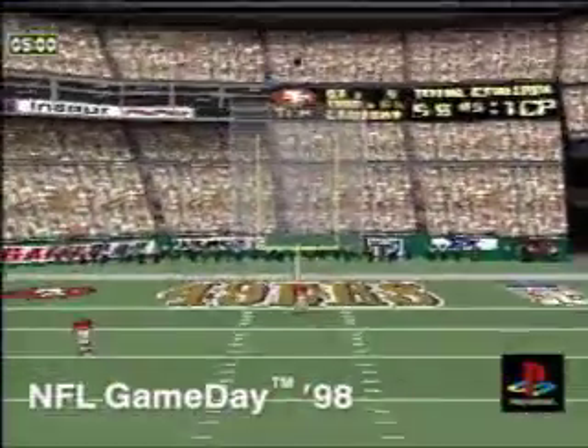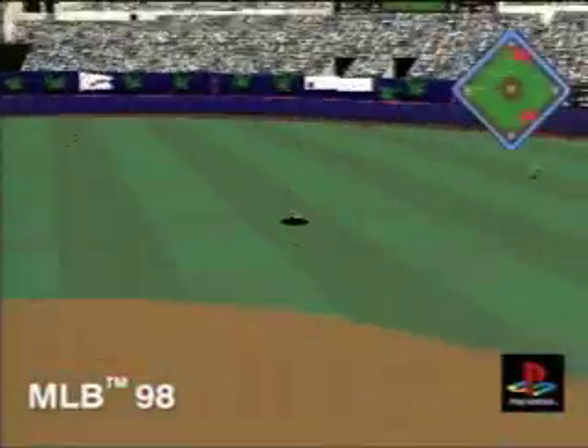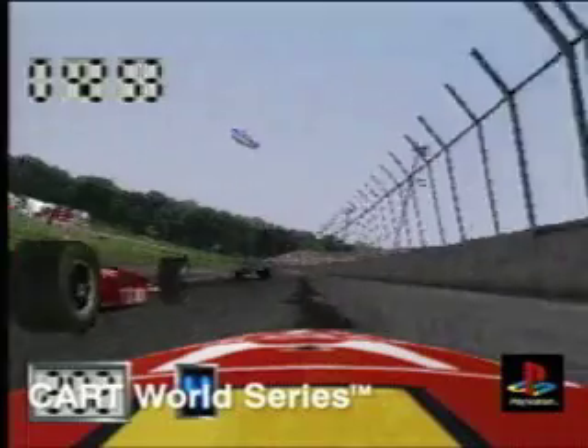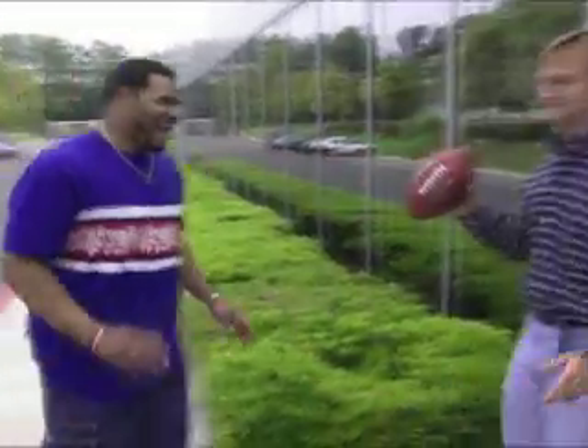There's something new coming down in the 98 lineup of sports titles from the PlayStation athletic department. It's a whole new level of graphics and gameplay never before seen on PlayStation or any other video game system. What are the games like? Who's creating them? We're taking you inside to find out.